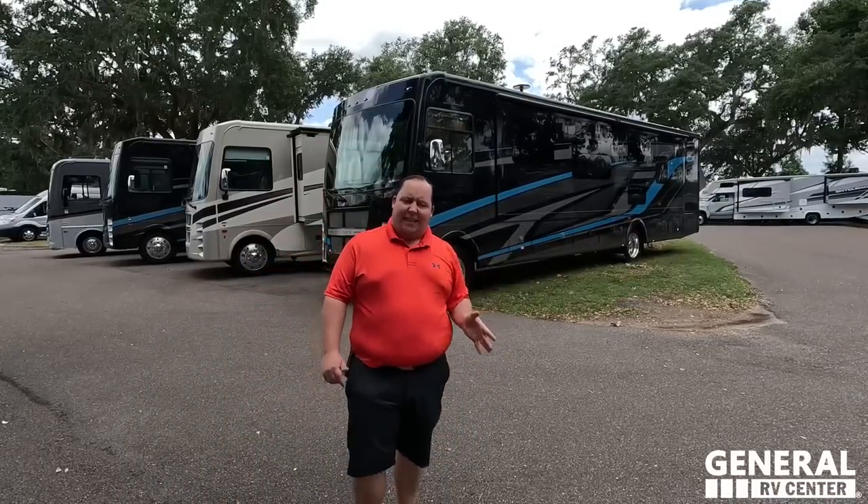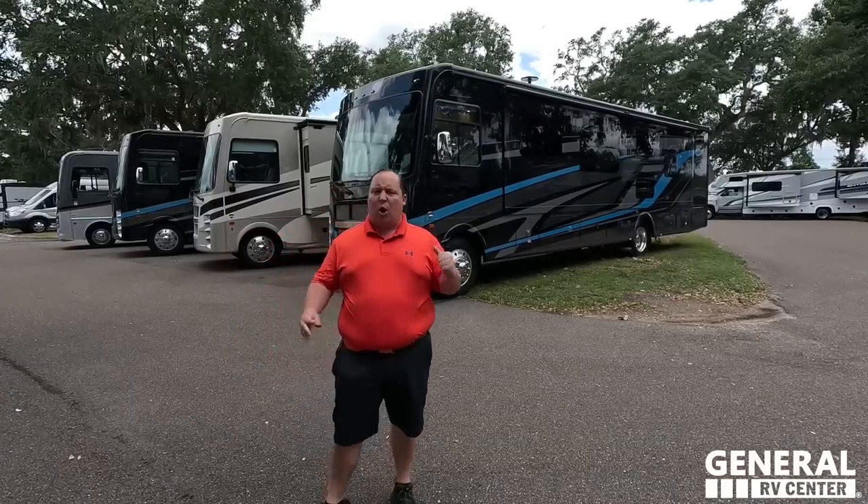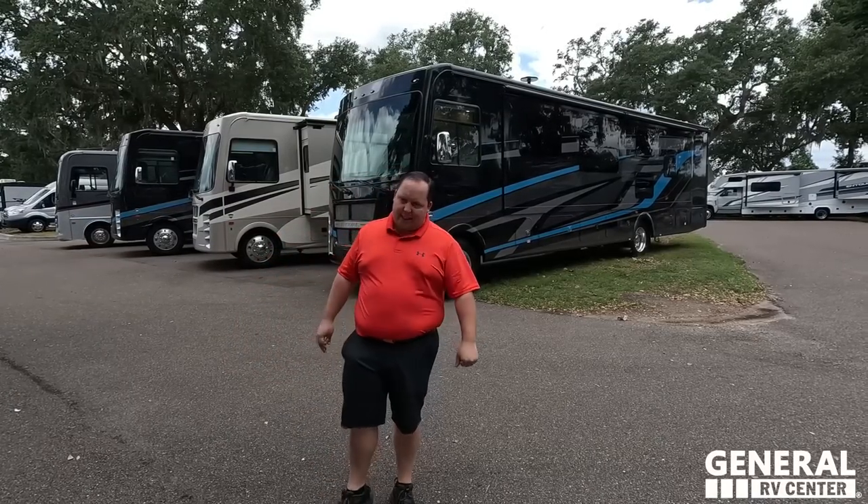We are going to be taking a look at the outside features first and the inside features. Then we're going to give you three things we love about this motorhome and three things we dislike about it.